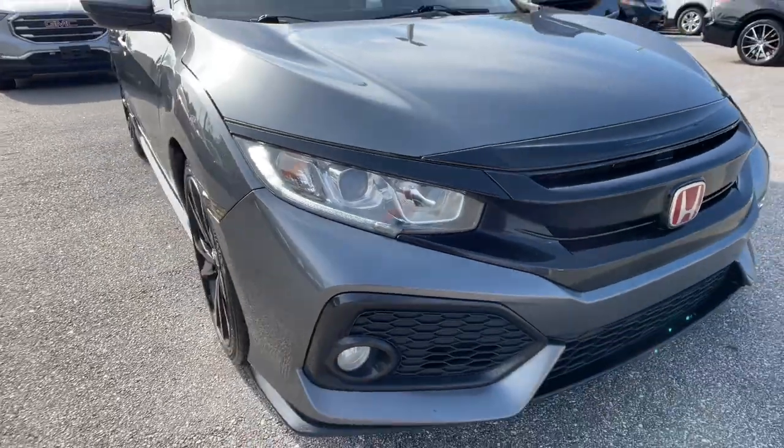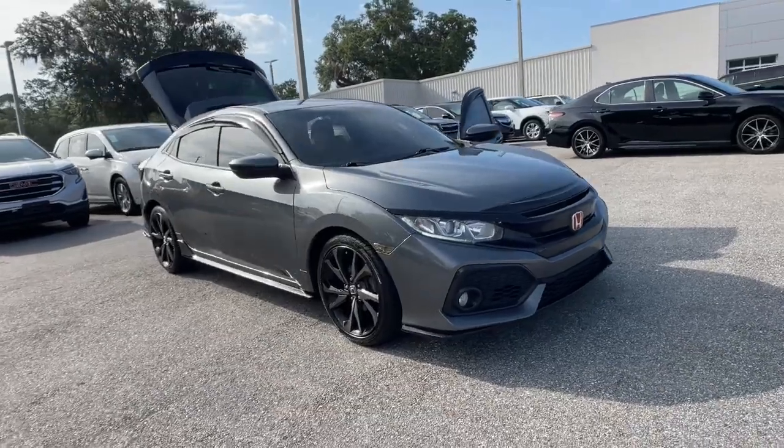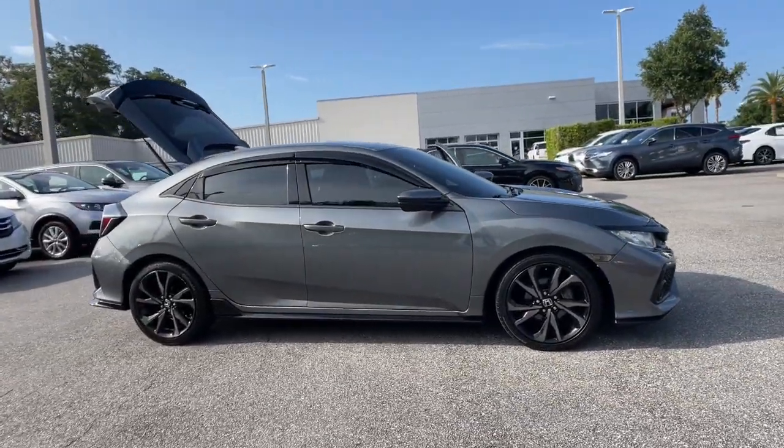Take a moment to check out the 2017 Honda Civic. This vehicle is an outstanding buy with fewer than 110,000 miles on the odometer.